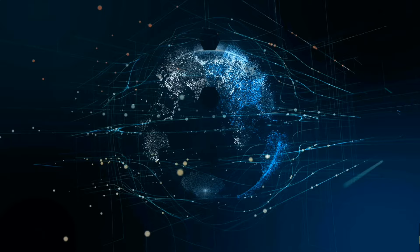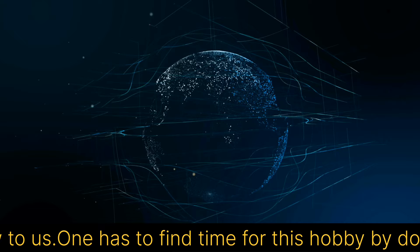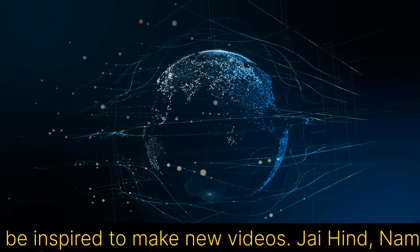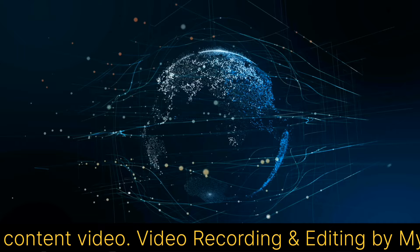Friends, it took us 6 months to make this video because script writing, video shooting, video editing, voice recording, and voice editing were all new to us. One has to find time for this hobby while doing a job and household chores — it was a very challenging task for us. Your one like and subscribe motivates us. If you support us, we will be inspired to make new videos. Jai Hind, Namaste — see you soon with some different innovative content. Video recording and editing by my beloved daughter Dr. Mandsi Ambilwade, MBBS.